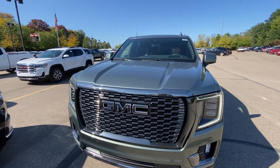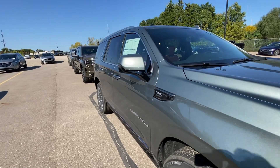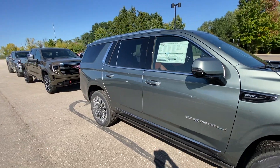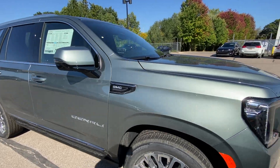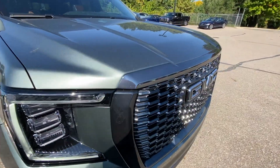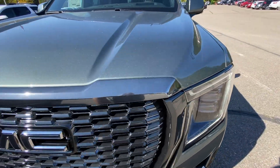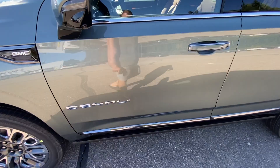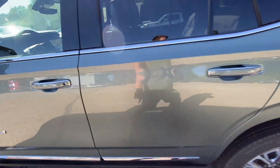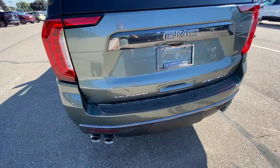Here's the Yukon Denali Ultimate with the 6.2 liter — this is the short version. I would get the longer version, the Yukon XL, if I were to get one. But I love this color and I really like the Denali Ultimate. I like the black emblems and the non-chrome, more blacked-out look. I'm kind of surprised that the emblems on the side are not blacked out, because they are in the front and the rear but not down below.